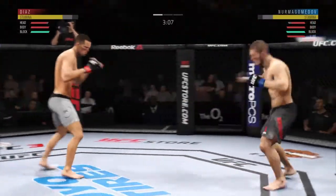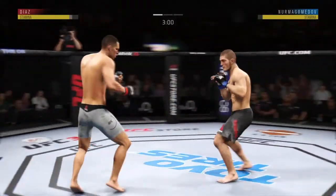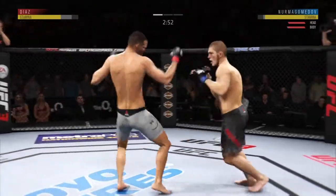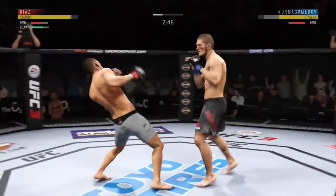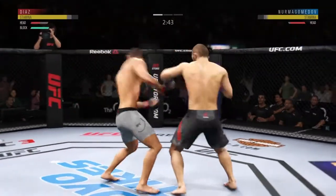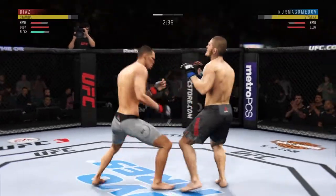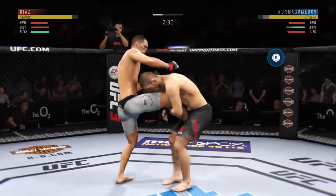Just over three minutes to go. Lands to the body there — very nice kicks. Midway through round one. That landed. Beautiful timing on that leg kick. Good defense there. There's a single attempt.